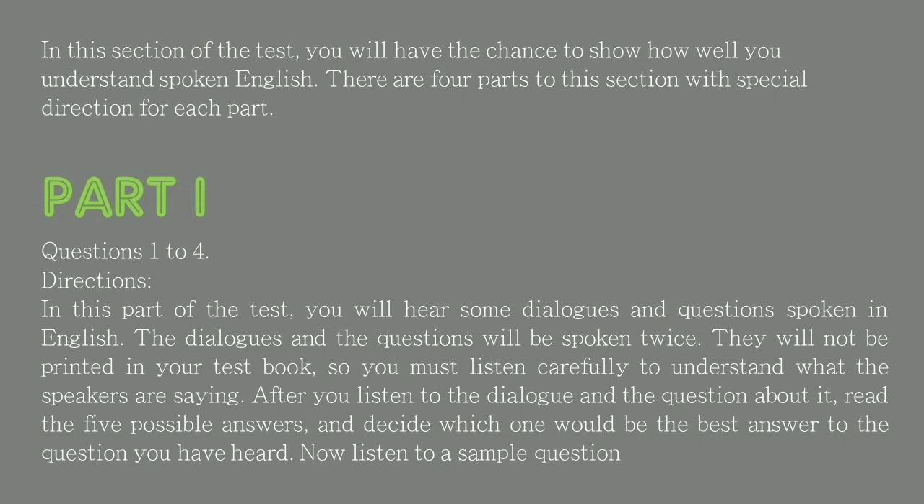Part 1, questions 1 to 4. Directions: In this part of the test, you will hear some dialogues and questions spoken in English. The dialogues and the questions will be spoken twice. They will not be printed in your test book, so you must listen carefully to understand what the speakers are saying. After you listen to the dialogue and the question about it, read the five possible answers and decide which one would be the best answer to the question you have heard. Now listen to a sample question.